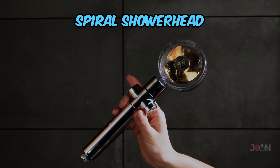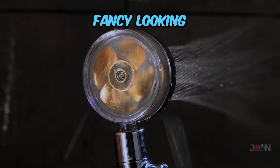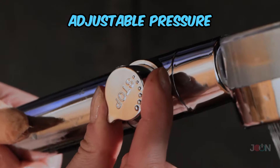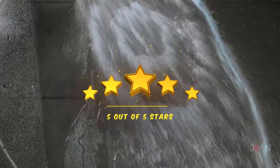The spiral shower head will add a touch of glamour to your bathroom. Admit it, it's a fancy look. It lives up to its name and makes water go in a spiral. The dial allows you to adjust the pressure, giving you a high-pressure flow. Five stars.